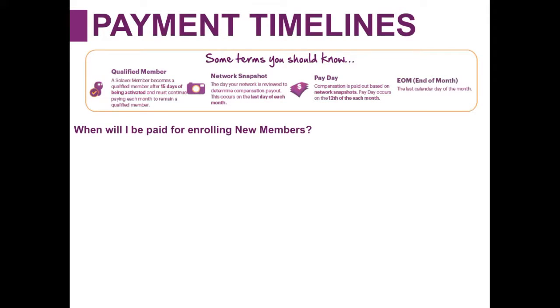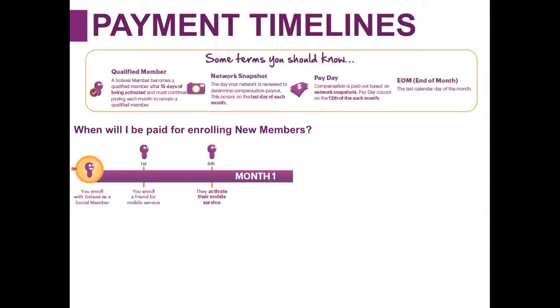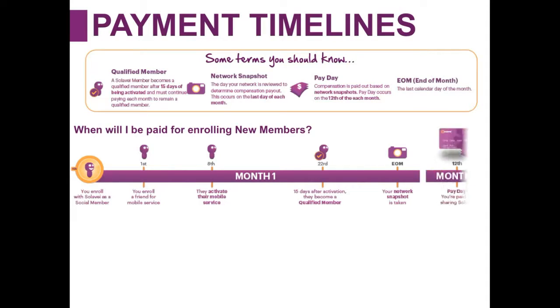So when will you be paid for enrolling new members? Let's say you enrolled as a Solovey social member and enrolled your friend on the first of the month. They activated their mobile service on the 8th. Well, 15 days later would be the 22nd, and now they're a qualified member. At the EOM, the network snapshot would be taken, and on the 12th of the following month would be payday. That $5 would be either loaded onto someone's Solovey card, or through a program called earn-to-pay, where for every member you're earning $5 for, that gets deducted off your bill — and you can opt into that through My Solovey.